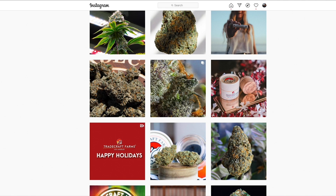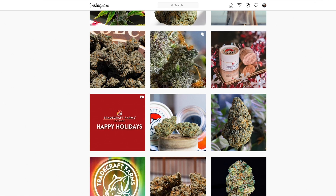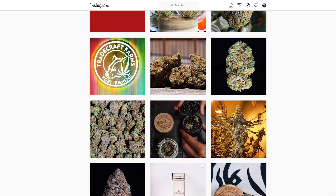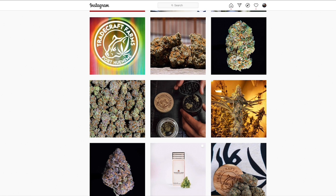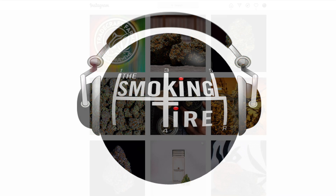These guys are keeping me in deliciously dank nuggets, which on their Instagram — which I'm looking at right now — they have beautiful macro photos of. Seriously, whoever their photographer is, I respect them greatly. They respect their craft, just like the people growing the Tradecraft. Give them a follow at Tradecraft underscore farms on Instagram.